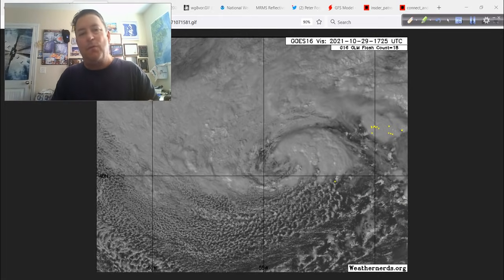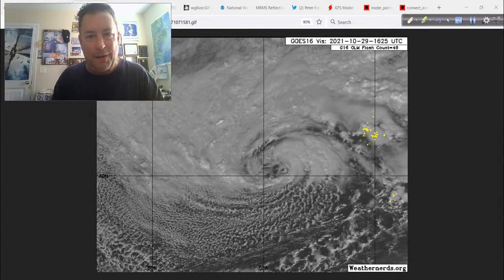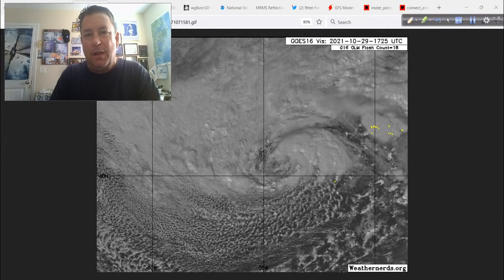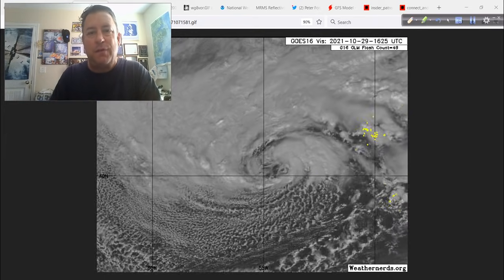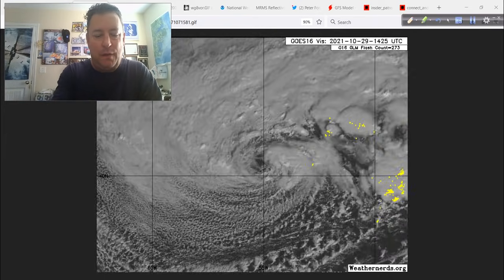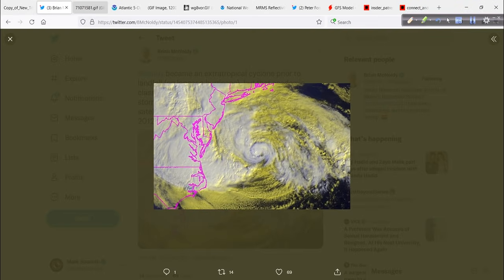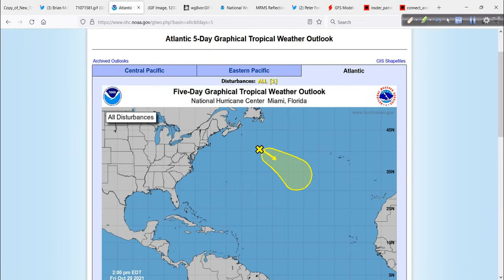Now, the name part — whether it's subtropical storm Wanda or just 94L or a big gale center over the North Atlantic — that doesn't matter except to us who like to label things, us human species or whatever. But I just thought I would compare the two for you as we start off today's discussion.